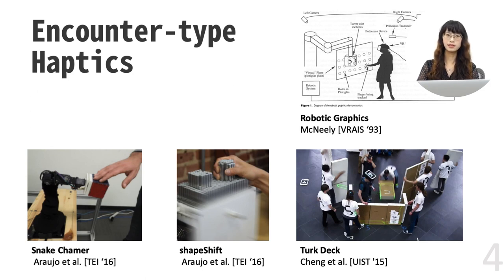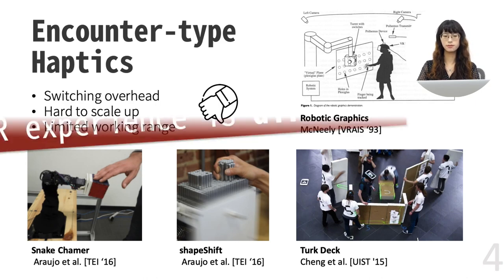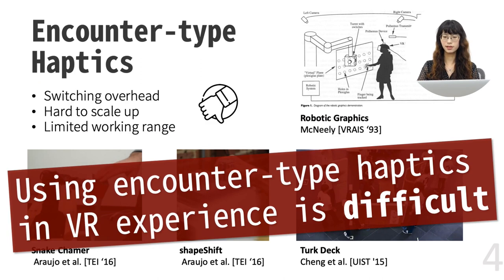However, there are several downsides. First of all, switching equipment is inefficient. Also, adding additional actuators costs much and requires complicated calculations, such as planning the path and picking objects. So it is hard to scale up. Finally, the working range is often limited. As a result, it is quite difficult for designers to really use encounter-type haptics in their VR applications.